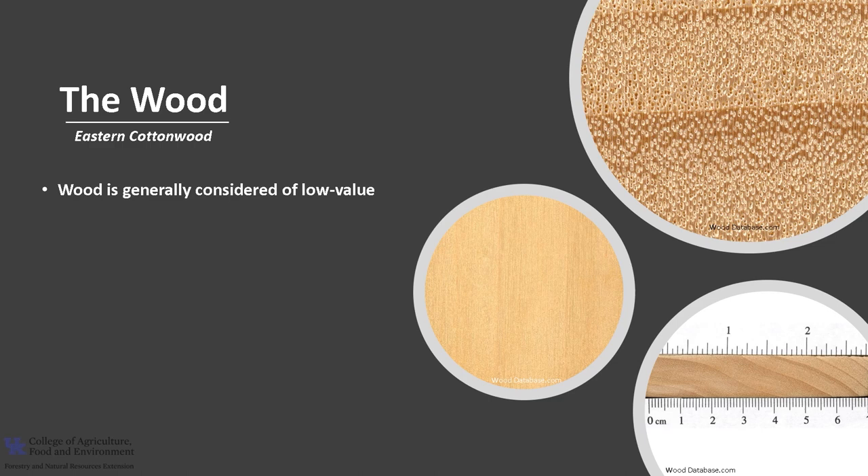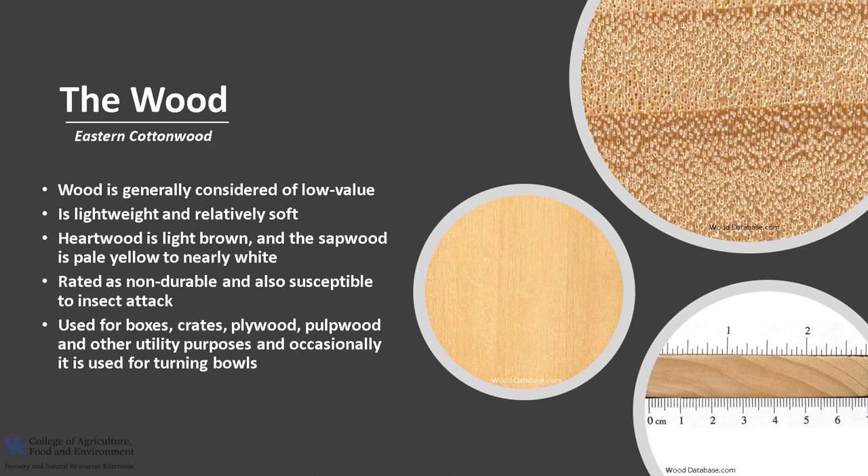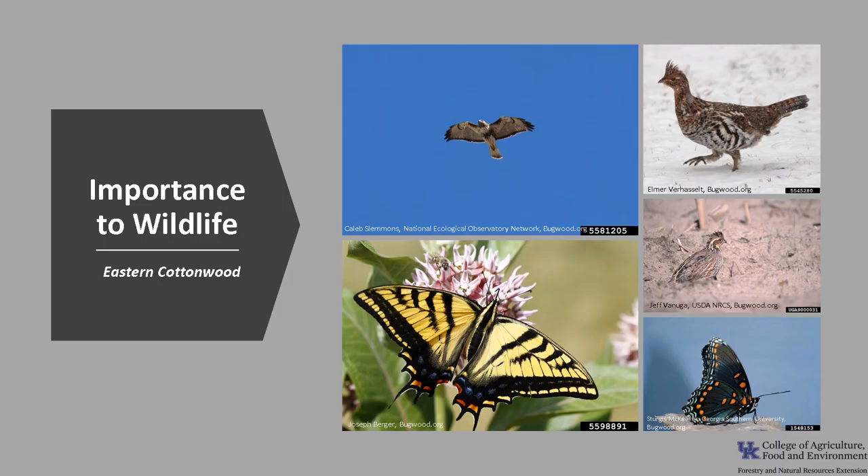Eastern Cottonwood is generally considered a low-value wood that is often used for utility purposes. It is lightweight and relatively soft. The heartwood is light brown and the sapwood is pale yellow to nearly white, but there isn't always a clear demarcation between sapwood and heartwood. It is rated as non-durable and is susceptible to insect attack. The wood is used for boxes, crates, plywood, pulpwood, and other utility purposes, and occasionally its burls can be used for turning bowls.